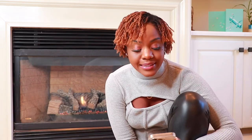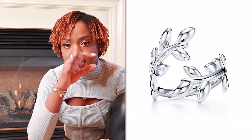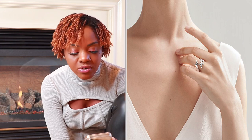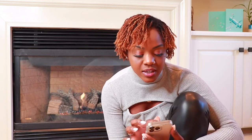Item number three is the Palomo Picasso olive leaf bypass ring. This ring is so cute — I really love a good bypass ring, where the sides go in different directions. This one by Palomo Picasso is such a great option and retails for $325 in sterling silver. Item number four continues the collection with the Palomo Picasso olive leaf climber earrings, retailing for $350.